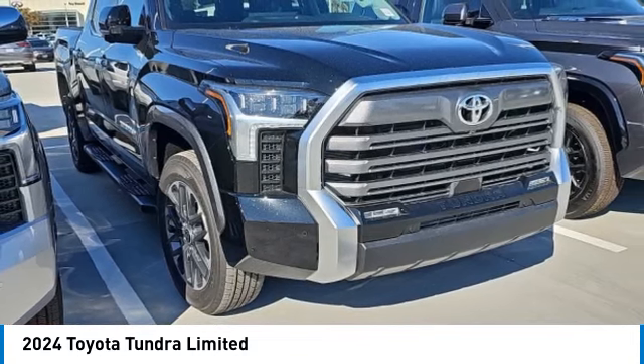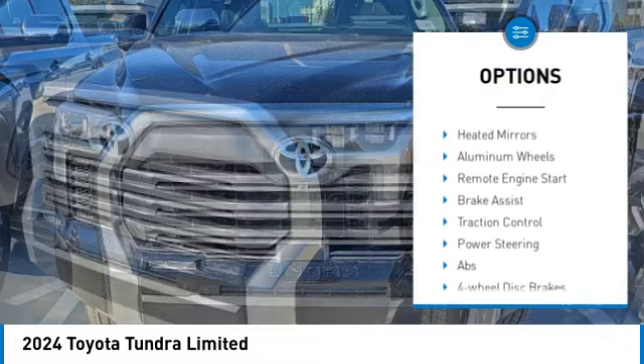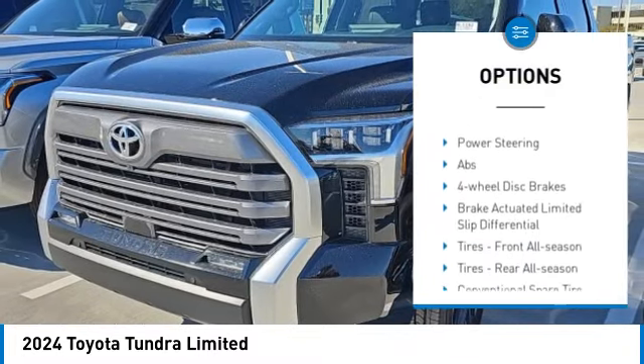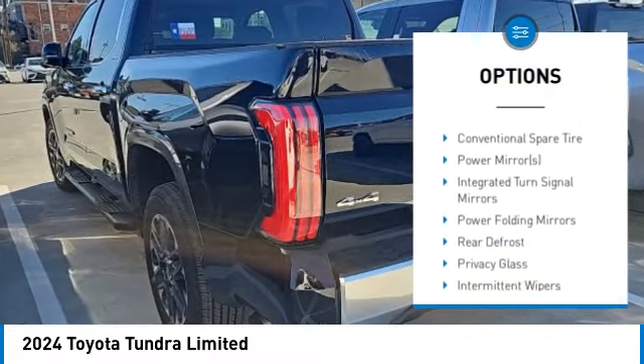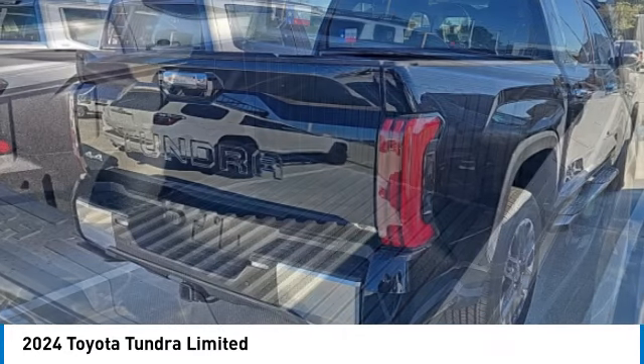Here are some of this vehicle's great options: four-wheel drive, tire pressure monitor, turbo charged, blind spot monitor, tow hitch, heated mirrors, aluminum wheels, remote engine start, brake assist, and traction control.